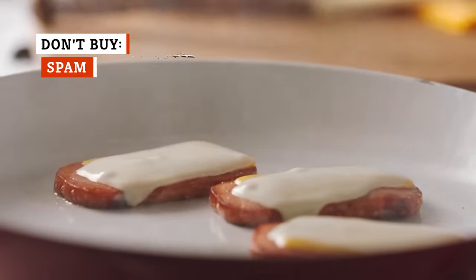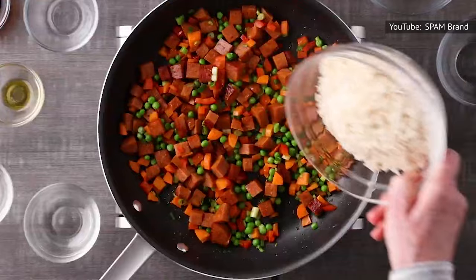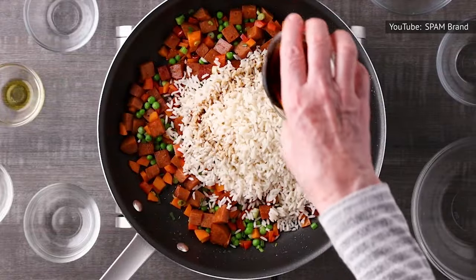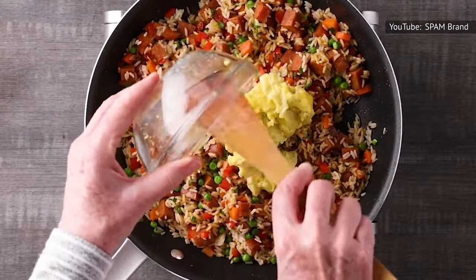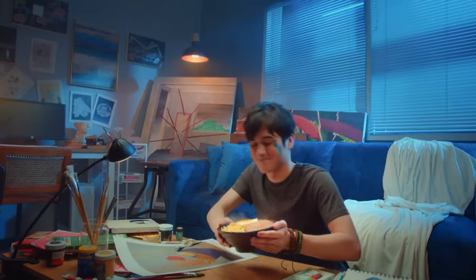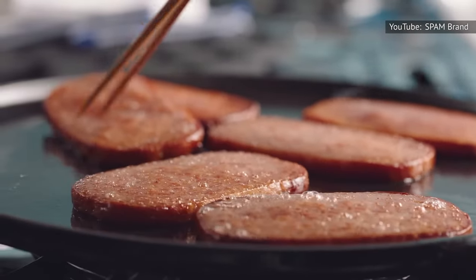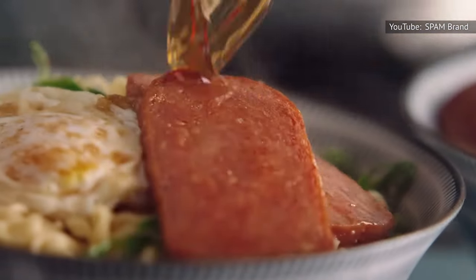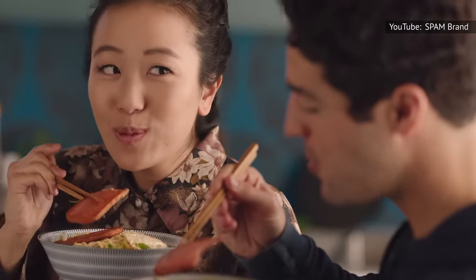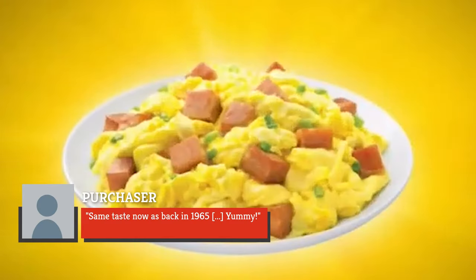You might be shocked to learn that we don't recommend buying Spam. It's a rather beloved canned protein, after all. From Spam musubi to Spam fried rice, the shelf-stable meat is used in plenty of memorable recipes. That may be due to its attractive appearance — it has a lively, pinkish-red color, not unlike real ham. Its texture is firmer than other canned meats, helping it to resemble real protein. Many people appreciate Spam's nostalgic flavor, as one Amazon purchaser declared, 'Same taste now as back in 1965.'